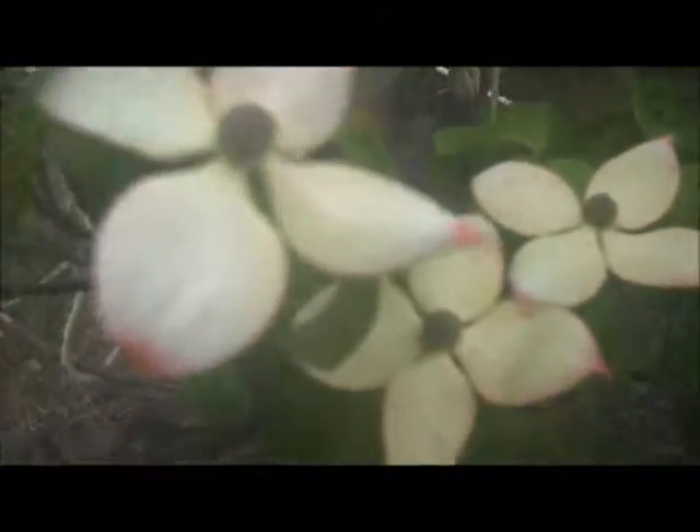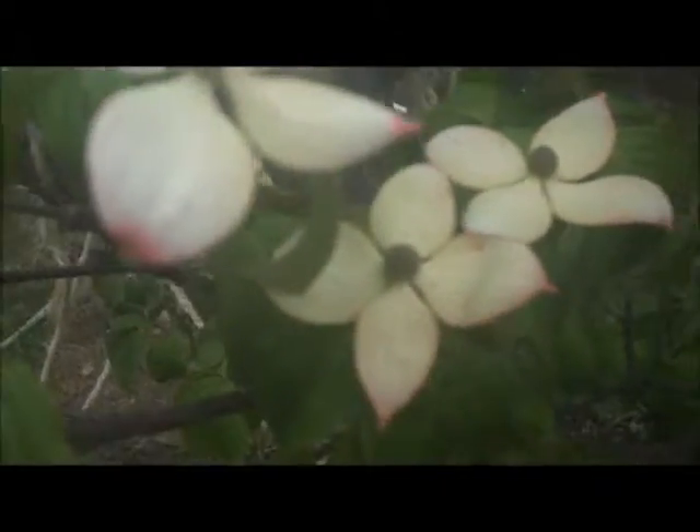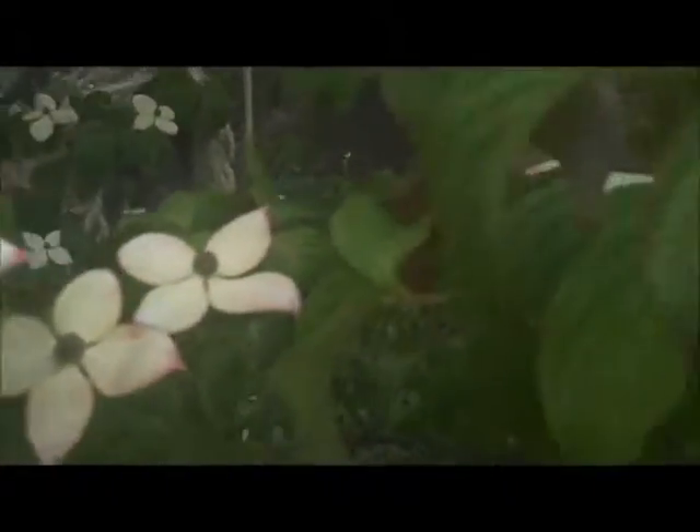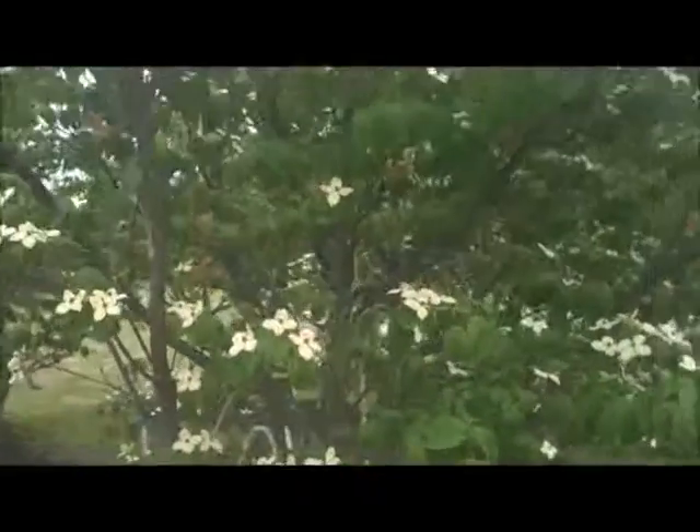Here's the flower — this is what they look like. They've got a little bit of red, pinkish color on the tips. It's called the Coosa Dogwood.